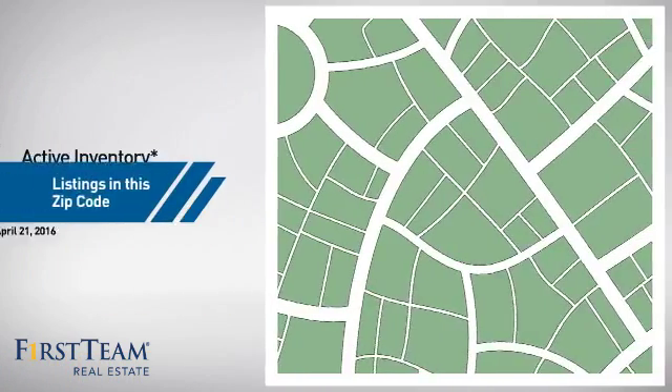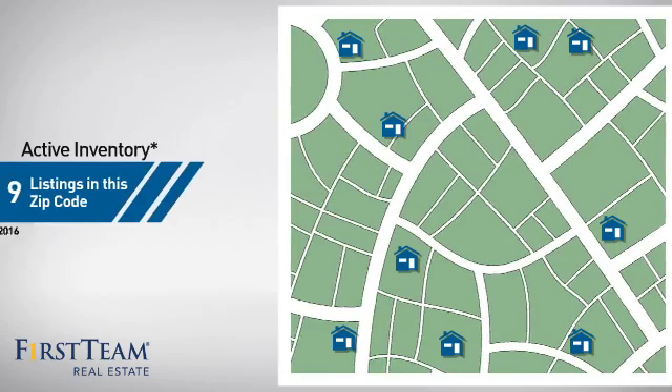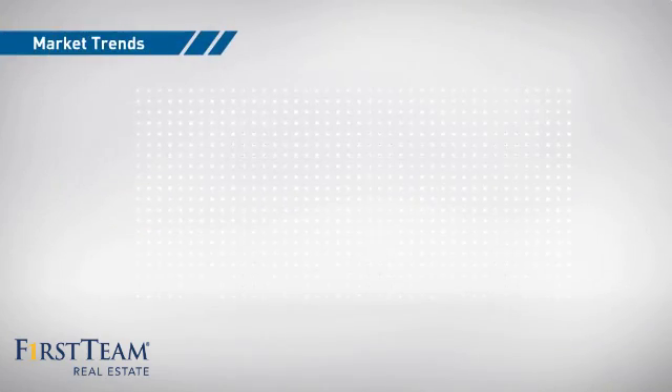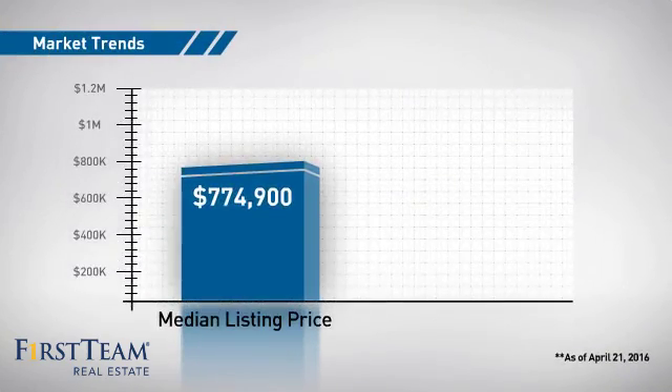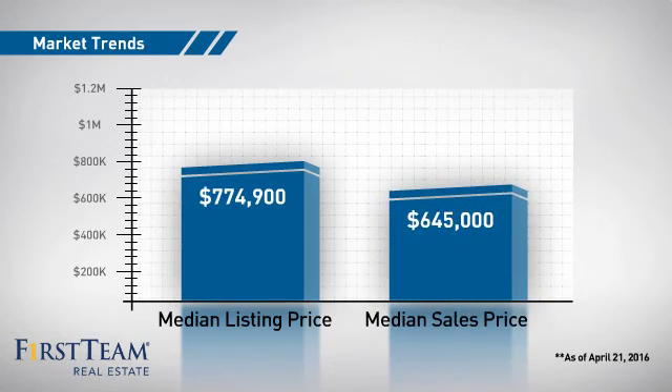Wondering how it stacks up against the competition? There are now 9 homes on the market within this zip code, with a median list price of just under $800,000 and a median sale price of just under $650,000.